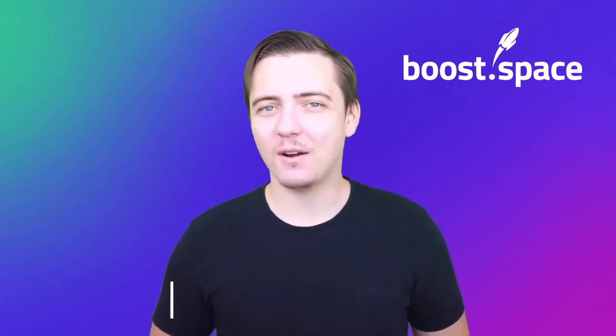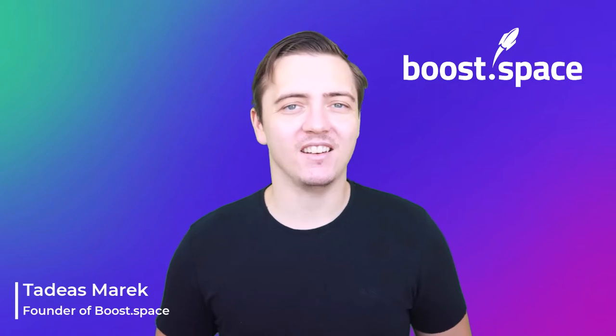Hi, I'm Tadeas Marek, founder of BoostSpace data centralization platform.